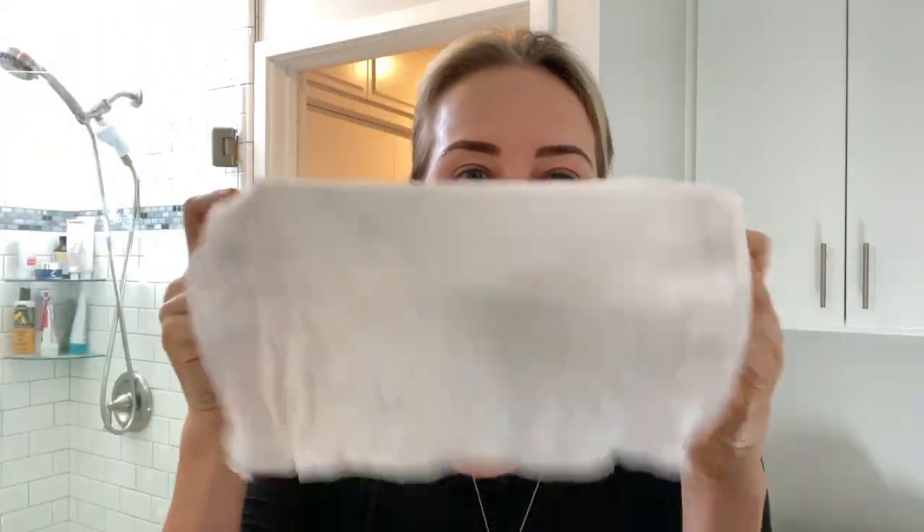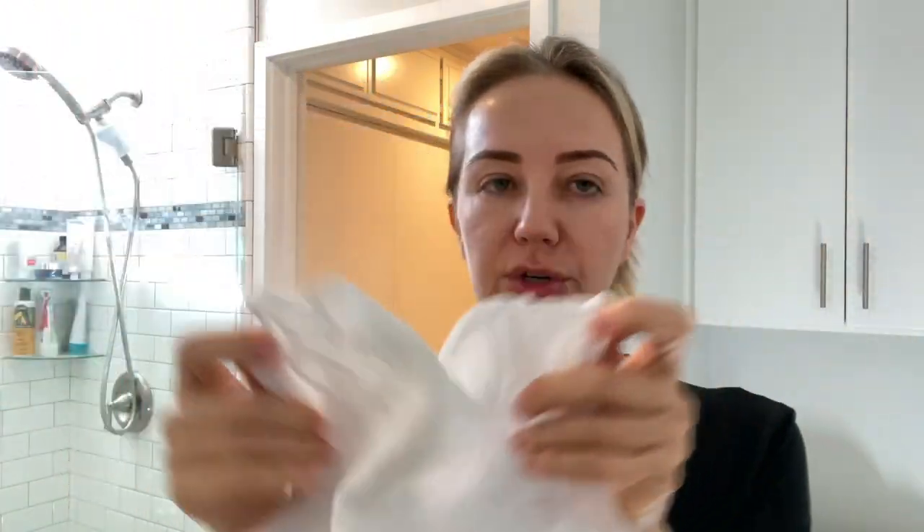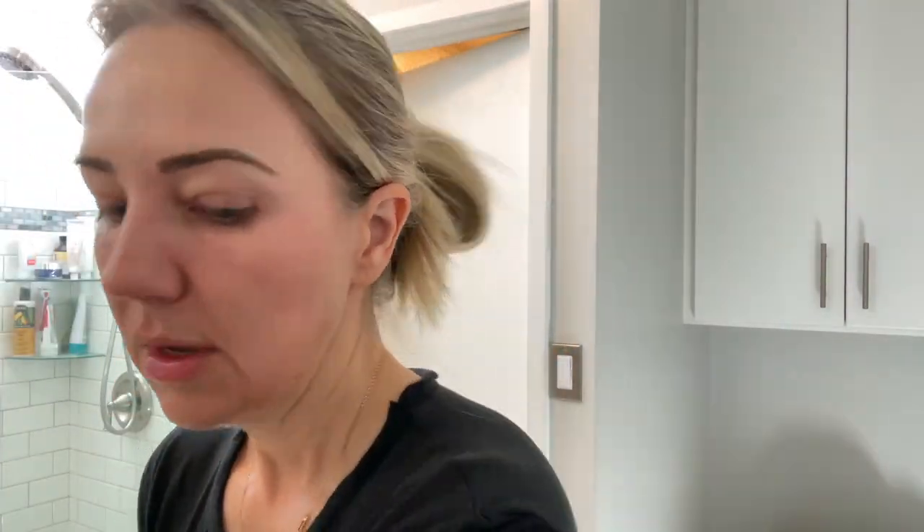I use a muslin cloth, and I love these because as you can see they're very transparent and very thin, and they do have texture to them so there's a little bit of abrasion, but it's very light and gentle. I get that wet, and sometimes I just splash water on my face but just on the lower half. So I get the cloth wet.